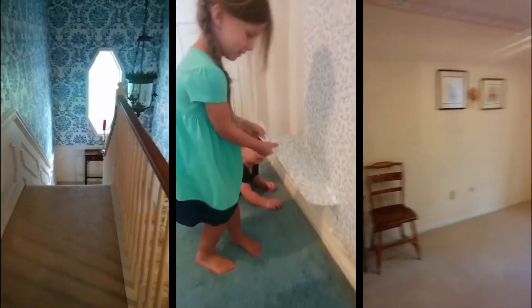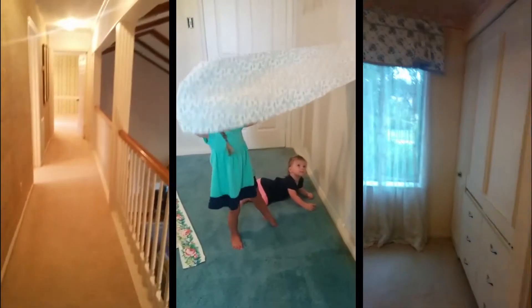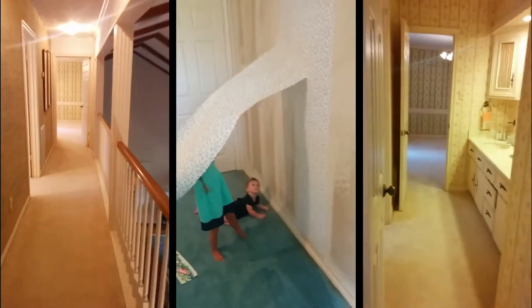First things first — when the Culpeppers got into this house, they bought it from the original owners. Needless to say, there was a lot of work to be done. The first thing they tackled was to take down all of the wallpaper, replace all the windows, and get some great white and neutral colored paint to really brighten up the house throughout.